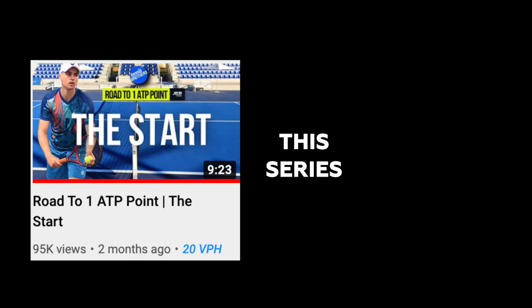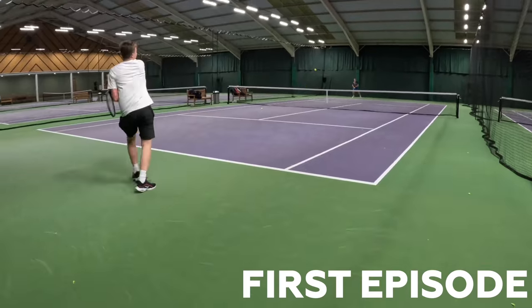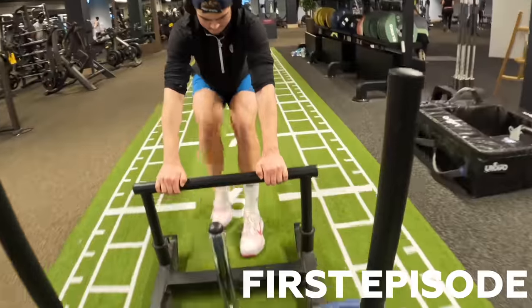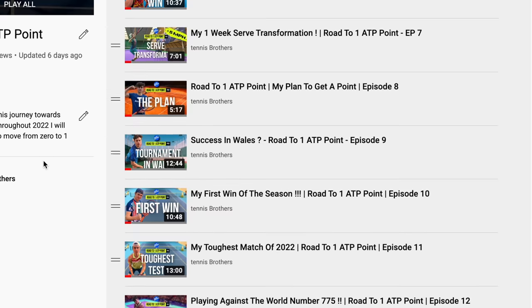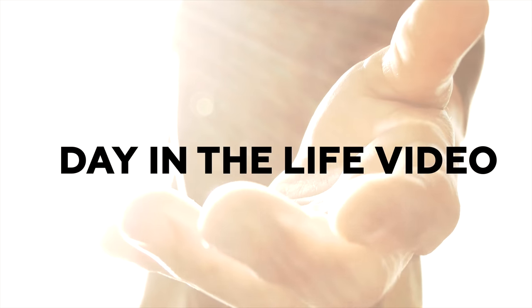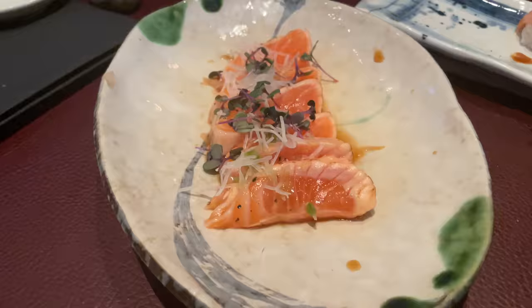Three months ago in January, I started this series, Road to One ATP Point, to show my mission to get my first professional ATP point. I started this series off with a day in the life video, but a lot has changed since then with multiple episodes and tournaments I've played. Today I'm going to bring back that format and show you guys exactly what I'm doing in a day in my life.